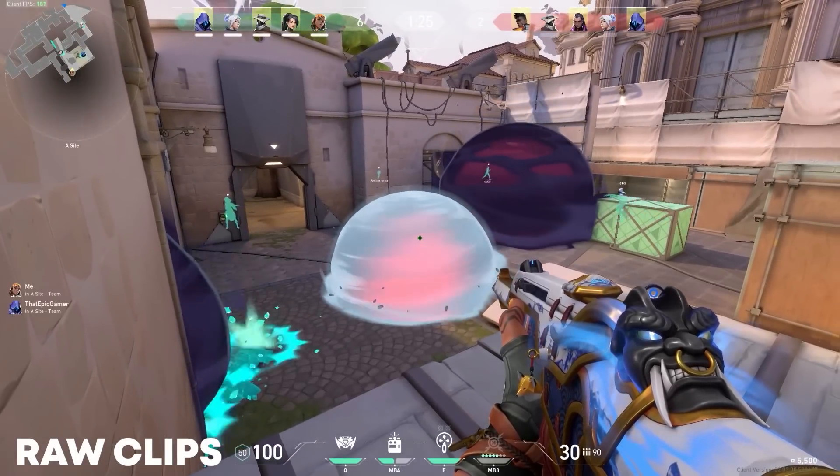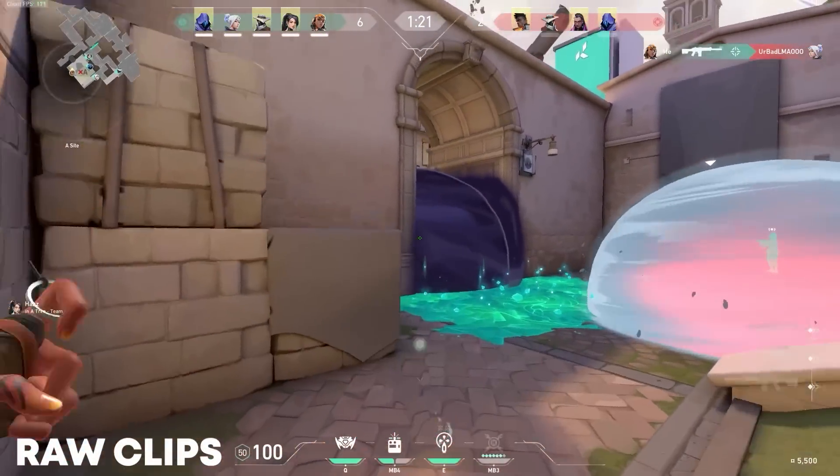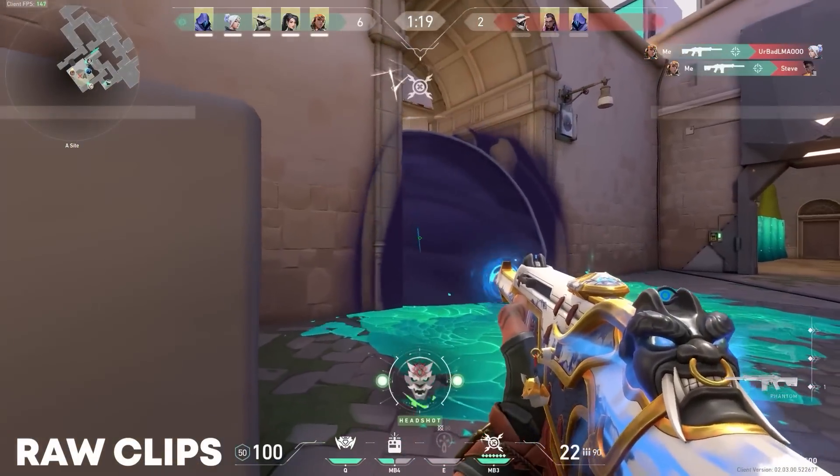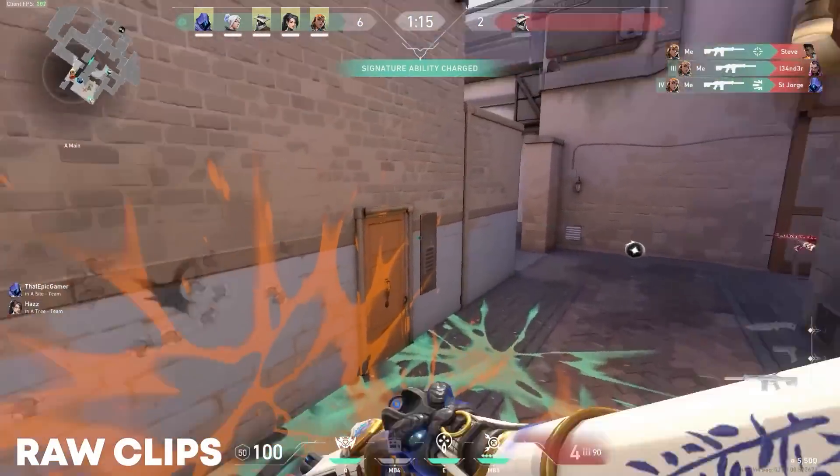Alright, so these are the clips that I sent the editors. In this first clip, I wait to see if the enemy will follow the Jet, but they don't. So I shoot Jet, and then I start spraying into the smoke to get an additional 3 kills. I then use my last Sixes to try and catch the last player off guard, and then I kill him.